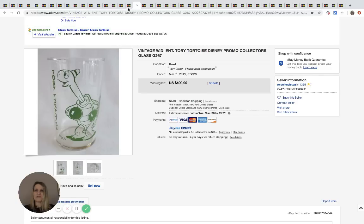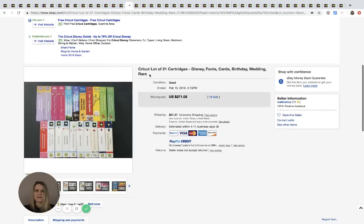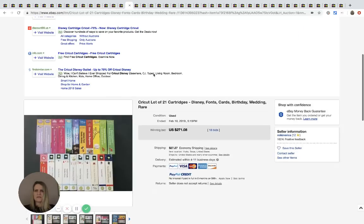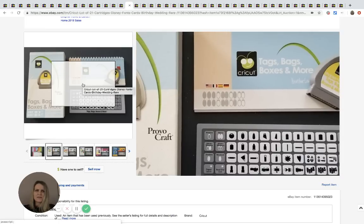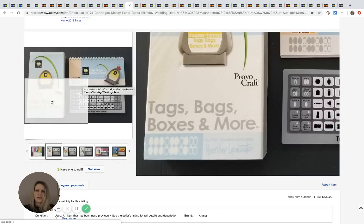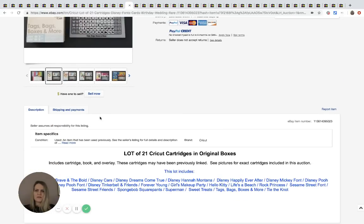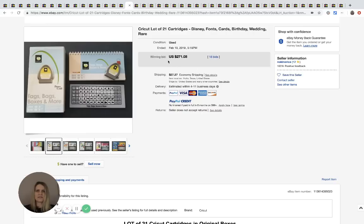This is a Cricut — C-R-I-C-U-T — with 21 Disney cartridges. I've never seen anything like it, but it looks like some kind of crafting tool for tags, bags, boxes, and more. It sold for $271.08 with 18 bids. I will now be on the lookout for these.